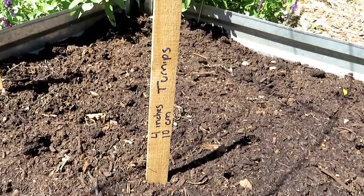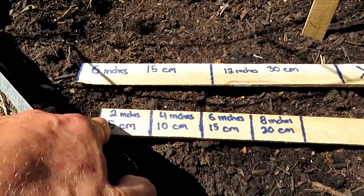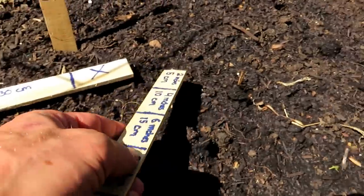And then finally, we have turnips. I like the purple top turnips. You can plant them 4 inches apart, 10 centimeters. And again, from here to here is 8 inches — we've got 2 inches, 4 inches, 6 inches, 8 inches. That's what I like to use for measuring.